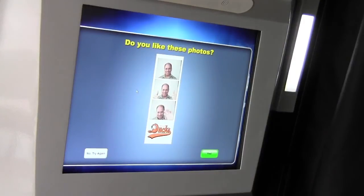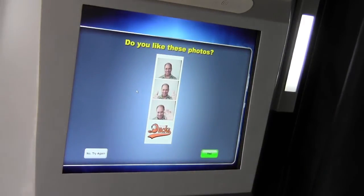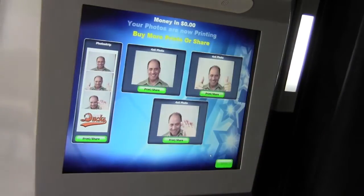Now it's giving me an option to either take the picture again if I don't like it, or say yes, I like these photos. If I selected no, try again, it would only allow me to try one more time. But I obviously like these wonderful photos, so I'm going to select yes. And now it's printing the two photo strips that I purchased for $5.